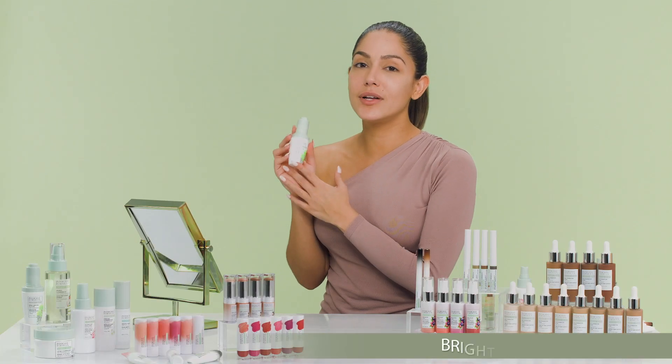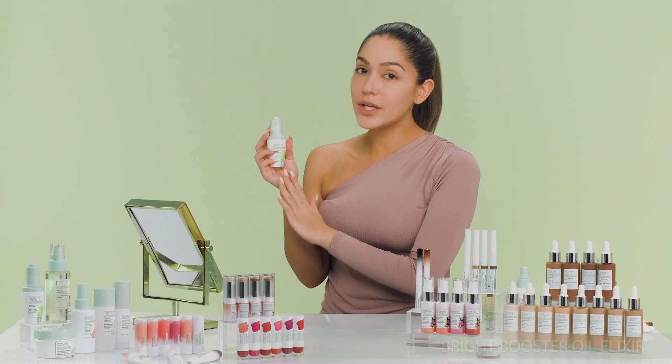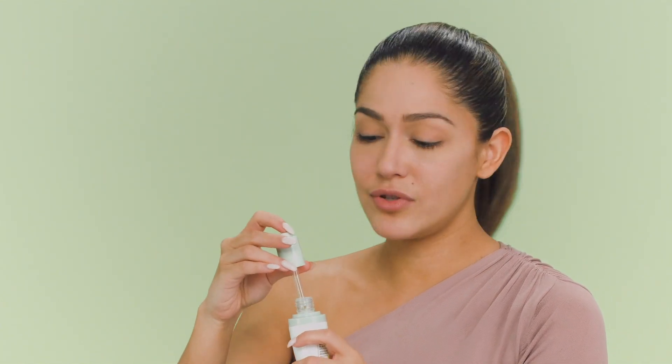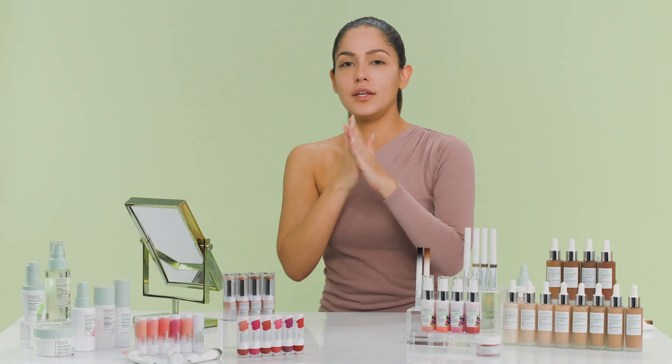Up next is the Bright Booster Oil Elixir. It has really cool ingredients like rhodiola extract, Mangongo oil, jojoba oil, and argan oil, which help boost up your radiance after the glow mask. All you do is open it up — you can either mix it with your moisturizer or wear it alone. Put it on your fingers and rub it into your skin. What I really love is that unlike many oils, this really absorbs into your skin without a greasy effect, giving just a luminous look.